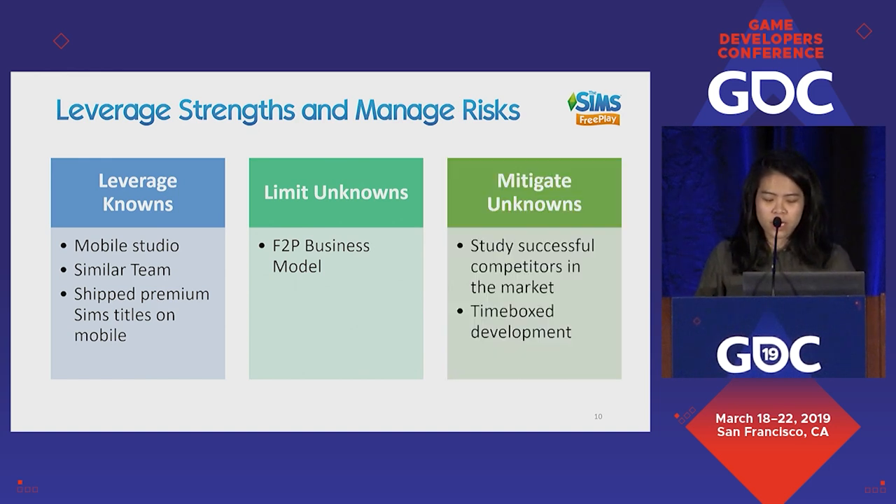How do we mitigate unknowns? You honestly make some guesses and use your best judgment by studying successful competitors — clearly there were some in the social Facebook space. Good fortune also played a role: development was time-boxed because historically with premium mobile titles you needed to ship quickly. That meant that while you were taking risk, you were forced to make decisions and just get it out.